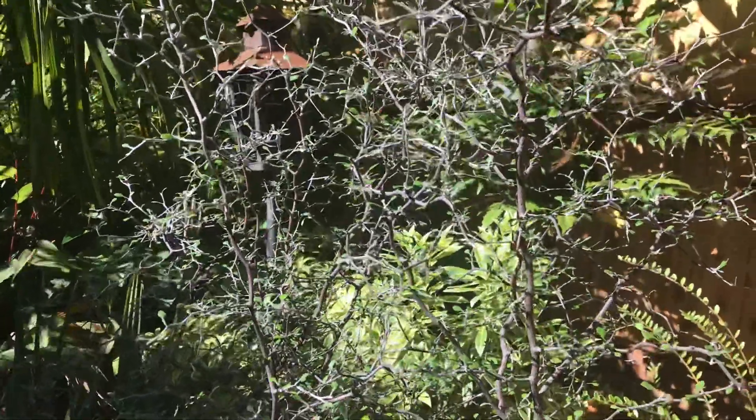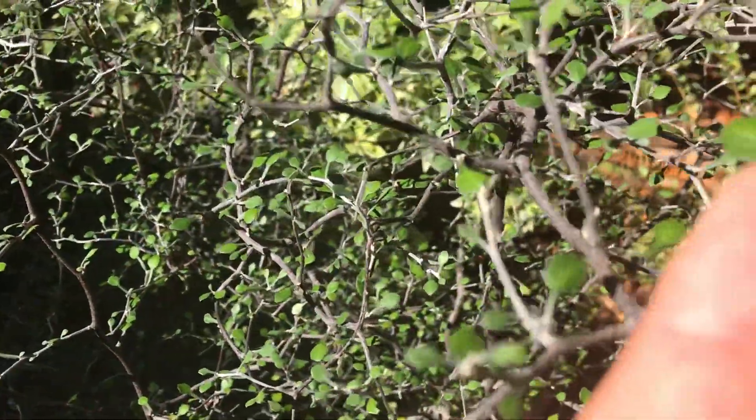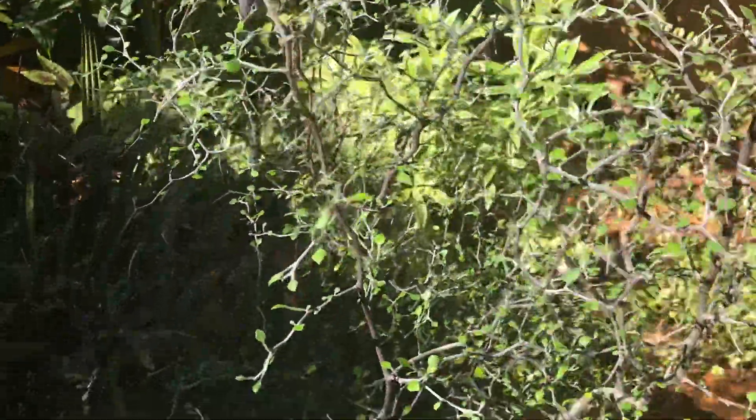Very dainty, and I'm gonna actually show you this. These are the leaves — little teeny tiny things. It's very squiggly and contorted.